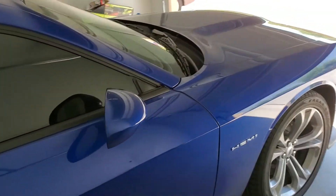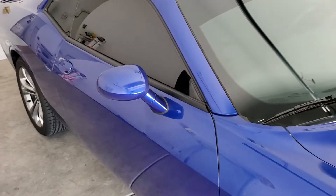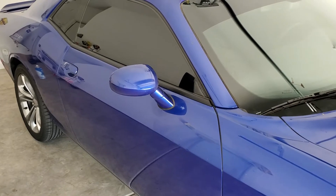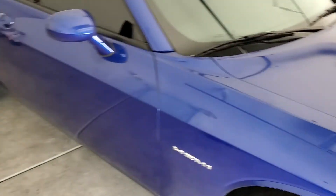If you like this kind of work, call Tint Monkey at 623-210-800. This is a 2020 Dodge Challenger Hemi. If you like these videos, comment, rate, and subscribe.